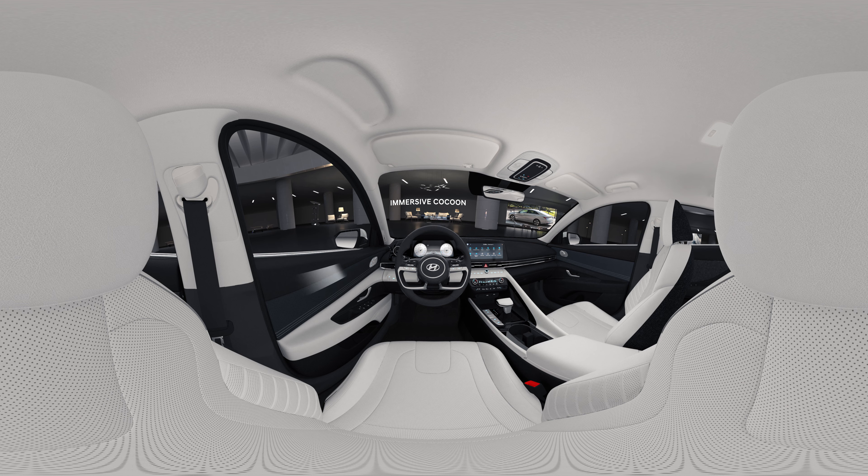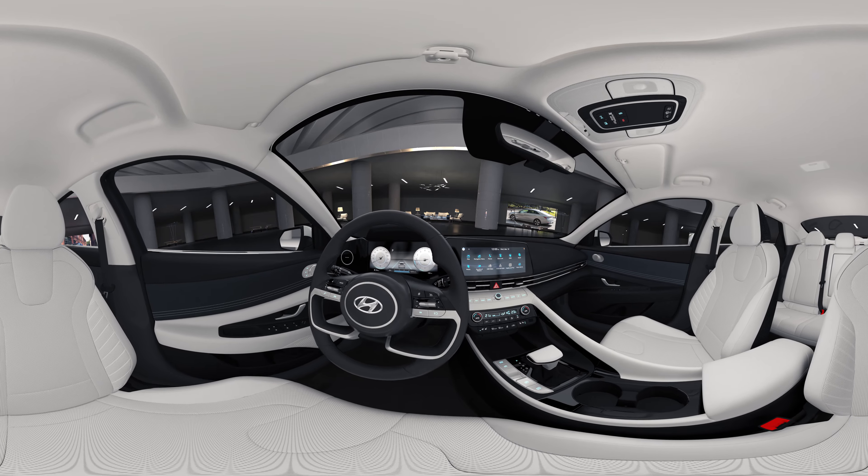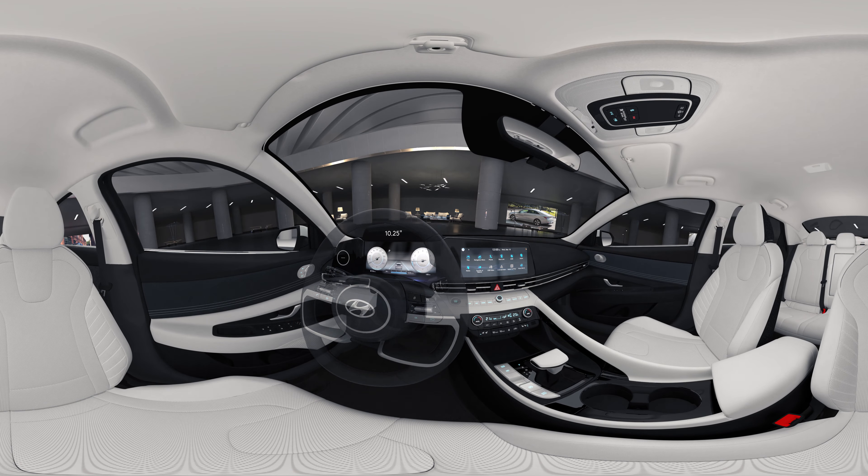The ingenuity of the exterior continues into the interior. The all-new Elantra reinterprets the cockpit of an airplane. The low and wide line gives a feeling of both sportiness and roominess.